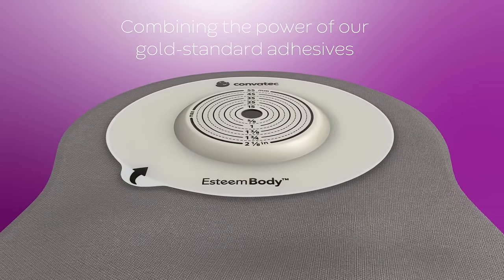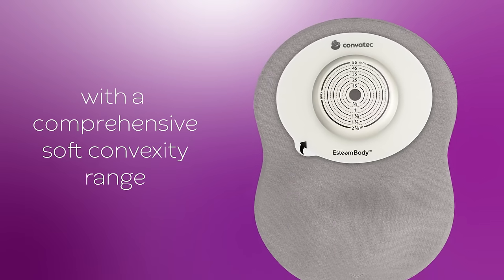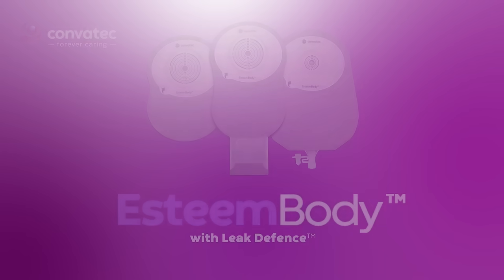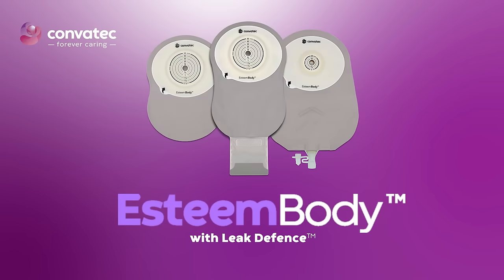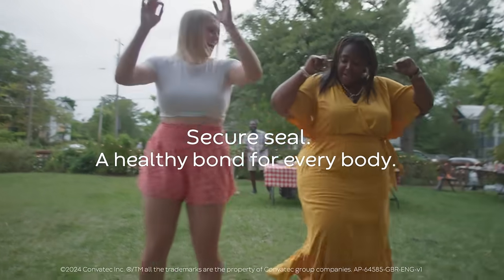Combining the power of our gold standard adhesives with a comprehensive soft convexity range, paired with our new modern H-shaped pouch. This is Convitec Esteem Body with Leak Defense. Secure seal — a healthy bond for everybody.